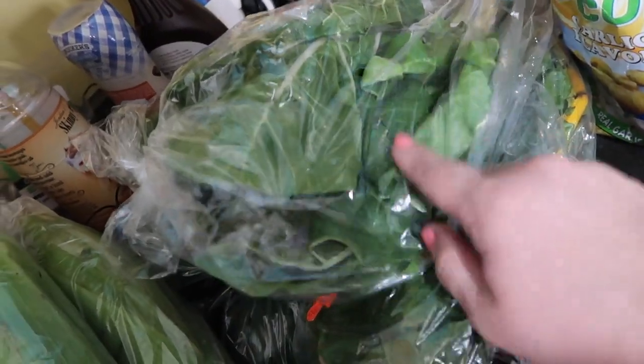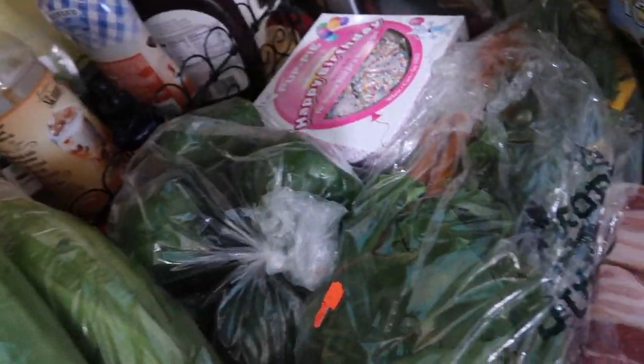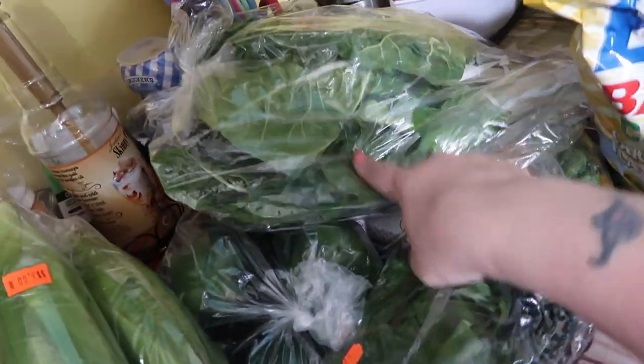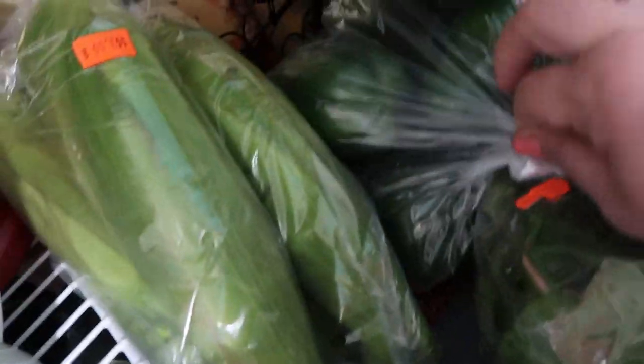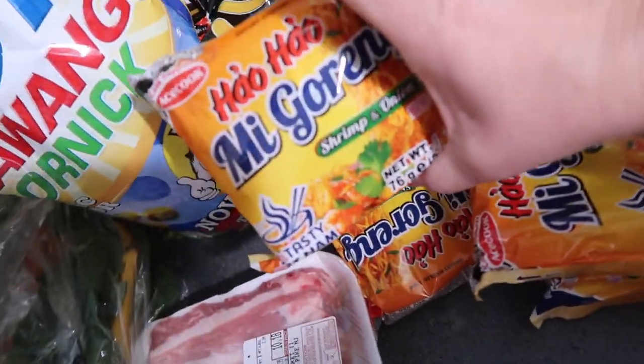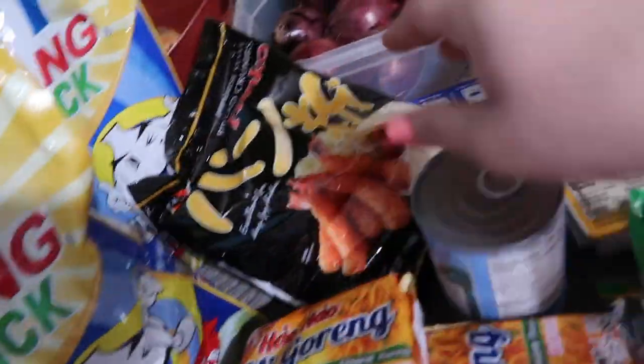This is Swiss chard — so this is white stem Swiss chard and then there's rainbow Swiss chard. And then we've got some green bell peppers. Pork belly. There's those other soups I told you about, there's a bunch. Arlo likes these — they're like corn nuts. I don't like them.